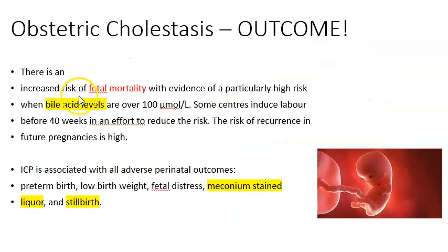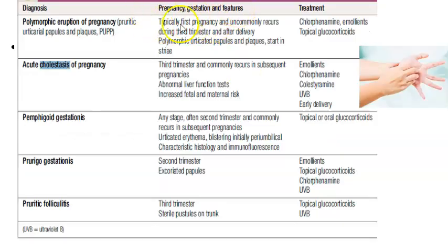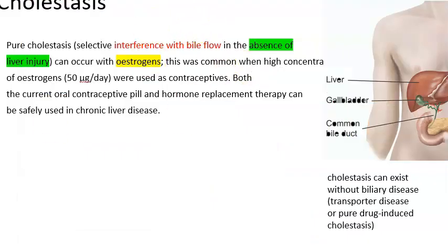So two different obstetricians — the first had no idea about obstetric cholestasis. The typical presentation you should know is itching, and at a later stage hemorrhagic tendencies. There are many causes of pruritus in pregnancy, but here we are focusing specifically on intrahepatic cholestasis of pregnancy, not the other conditions causing itching.